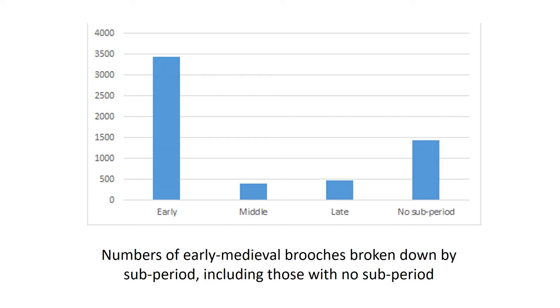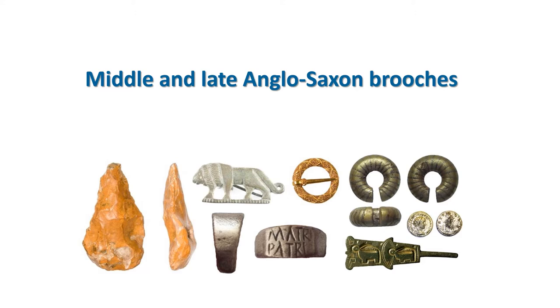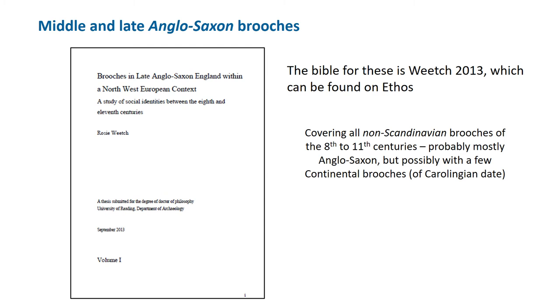Let's start with the Anglo-Saxon brooches of the 8th to 11th centuries. Rosie Weech calls them non-Scandinavian brooches, which is a better term as we may have some continental brooches lurking in there too. 20 or 30 years ago, before the PAS, we'd have identified virtually all of them as continental — often called Carolingian, because at this point Charlemagne and his family were ruling France.